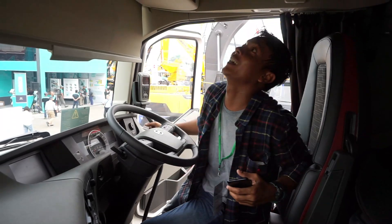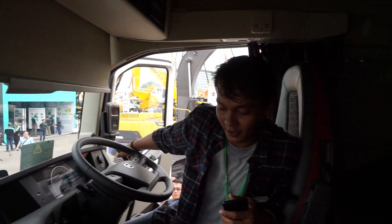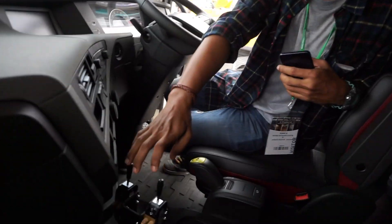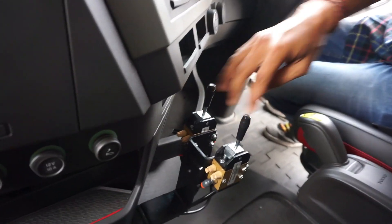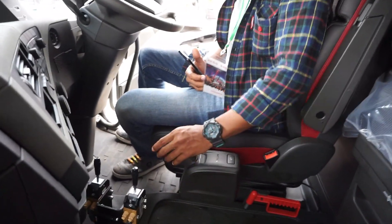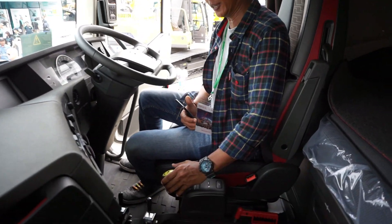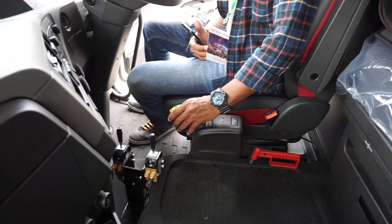This is the inside. There is a switch for the PTO. Let's go to the manual. You need to use the engine to reduce the engine speed.